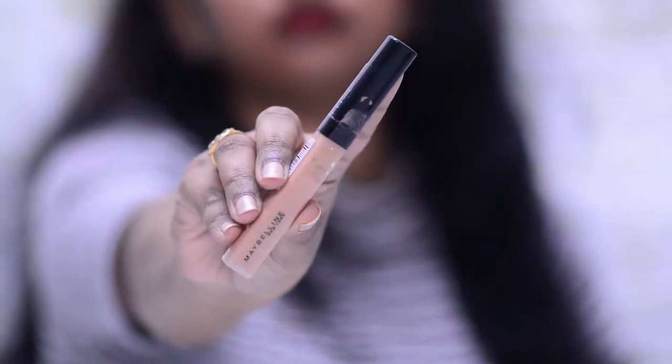Next up we have the Maybelline New York Fit Me concealer. I don't know why I didn't use this before — it is so, so good. It has a creamy consistency and it glides so smoothly on your eyes. It blends really beautifully. This is really affordable and comes in so many shades, so you'll definitely find your shade. Do give this a try if you're looking for a concealer to hide dark circles or acne scars — I'm sure you will love it.